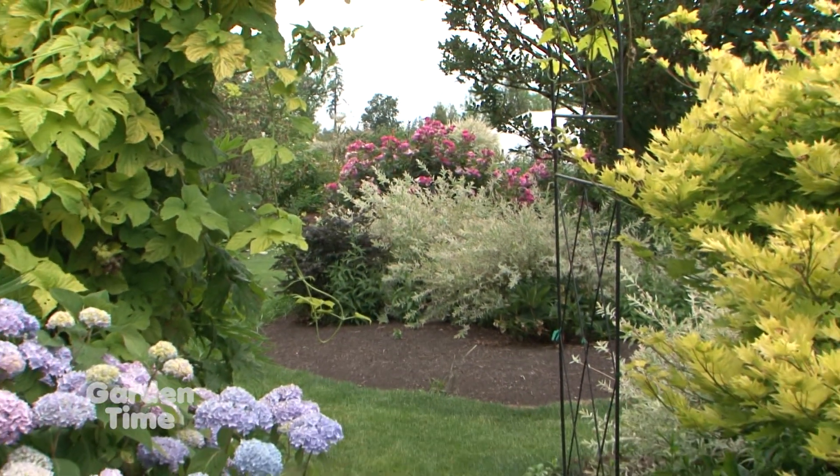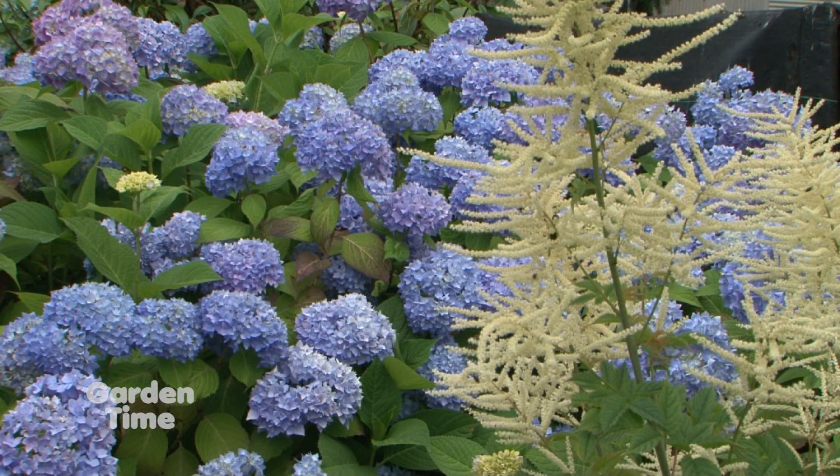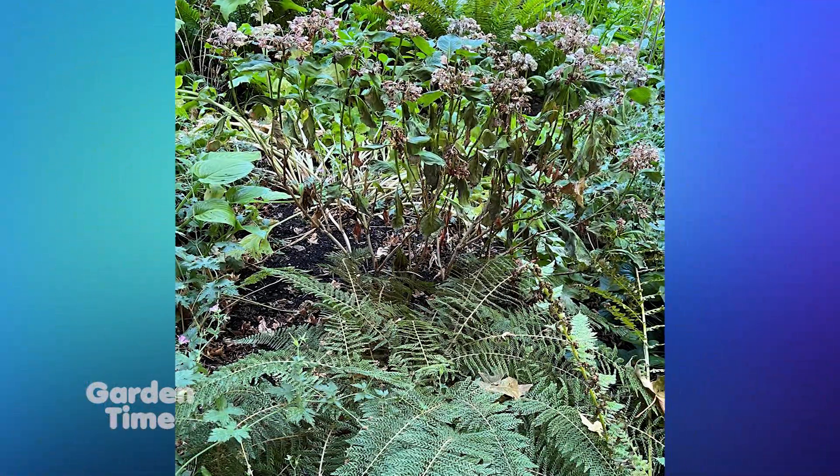Jan put together a list of things people should be considering going into fall, and in some parts of the country we're already experiencing fall-like conditions. She talked about garden evaluation — the best thing to do is go outside and look at what looks good and what doesn't. Those plants will tell you if they're in the right place. If they're in too much sun and you've had to water them more and they're still not making it, that's a sign. Jan gives the example of a hydrangea she's dumped so much water on, next to a gorgeous fern she hasn't — and the fern looks great.